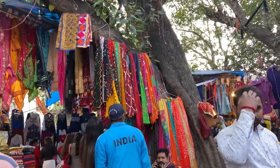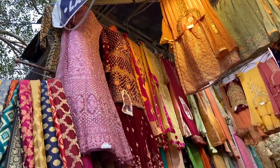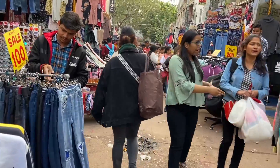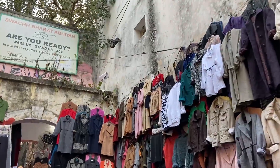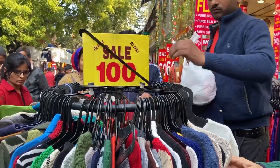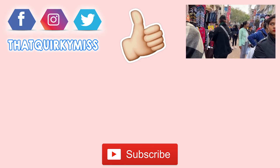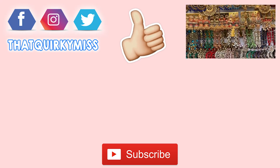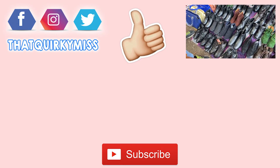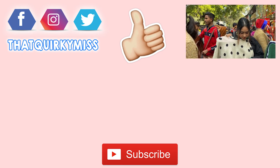All in all, I would highly suggest you make a quick short trip to Sarojni Nagar this season. That's it for today's video — I really hope you liked this new Sarojni Nagar collection video. Don't forget to like this video. If you are new, subscribe for more videos like this, follow me on Instagram for more quirky life updates, and I will see you next time. Bye!